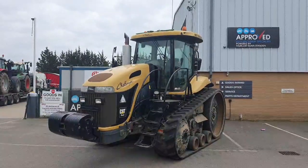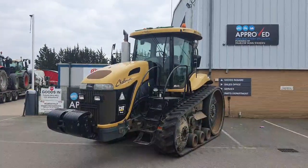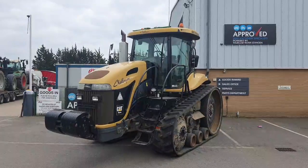This Challenger is currently in stock at our site in Nidderport. If you'd like any more information or would like to come and look at it, please get in contact with us at Thirsk and Standen.